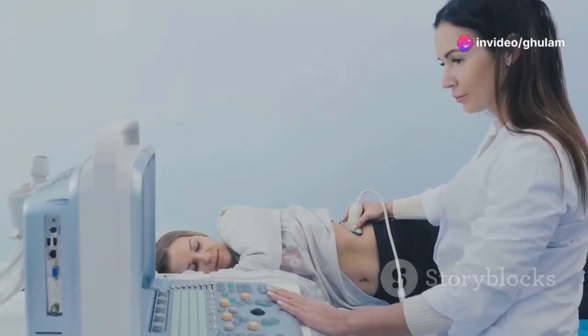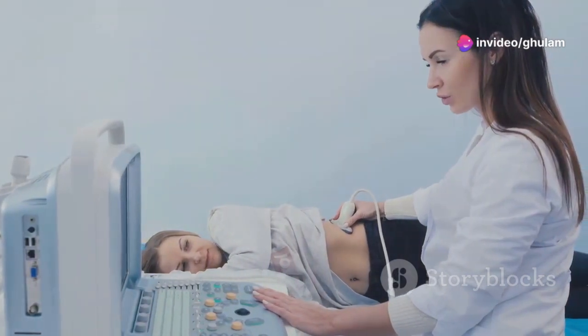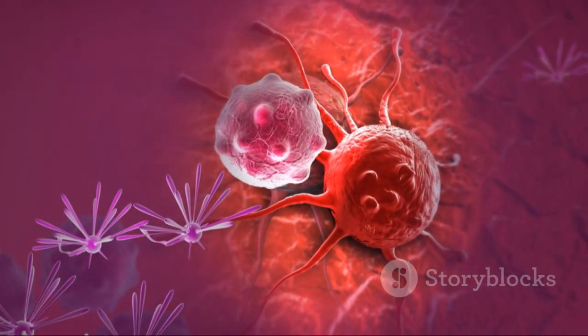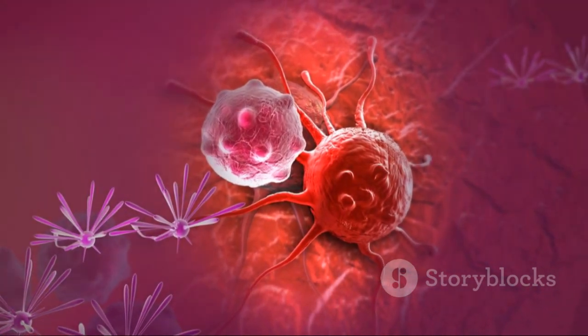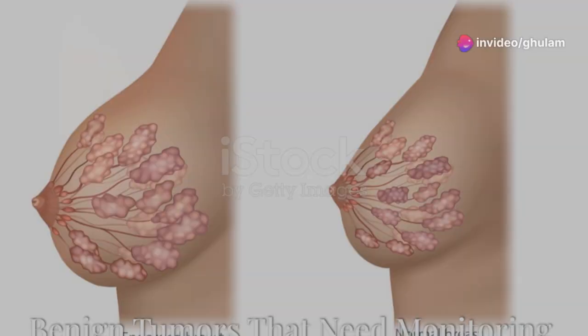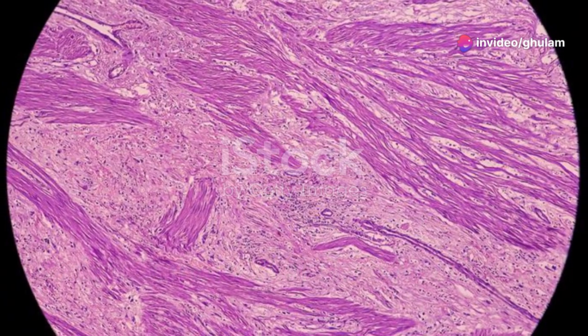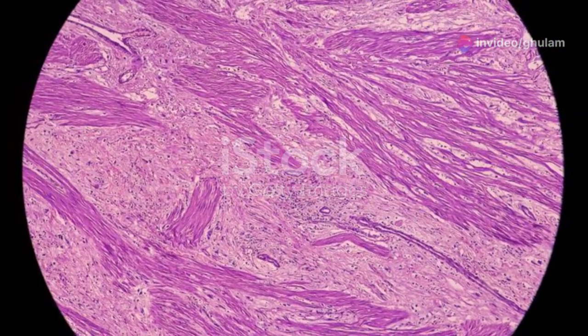Consult your doctor if you notice any changes. They can perform exams and tests to rule out concerns. Understanding the difference between fibrocystic changes and breast cancer can save you unnecessary worry.